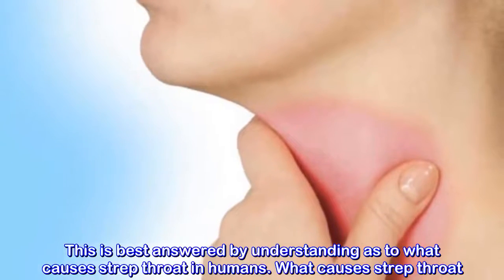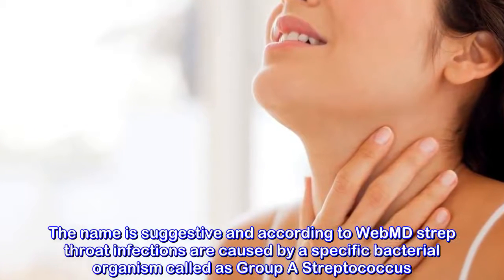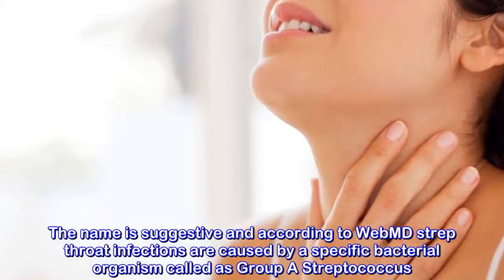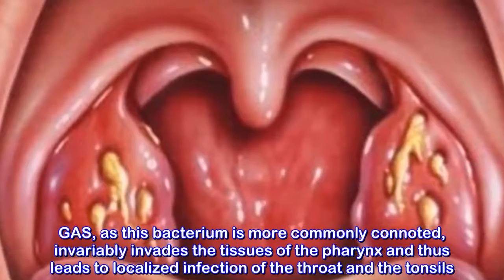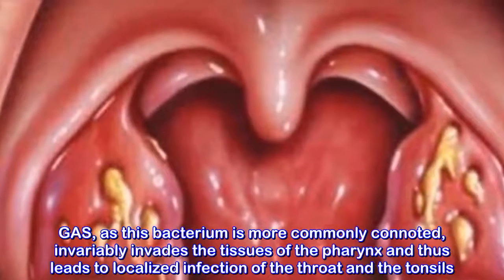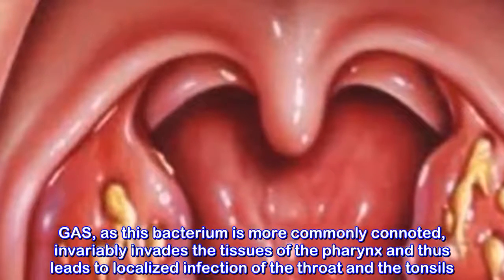What causes strep throat? The name is suggestive and according to WebMD, strep throat infections are caused by a specific bacterial organism called Group A Streptococcus. GAS, as this bacterium is more commonly known, invariably invades the tissues of the pharynx and thus leads to localized infection of the throat and the tonsils.